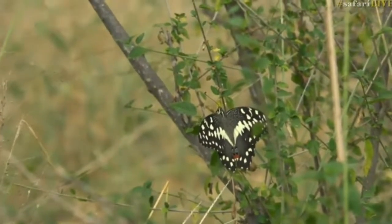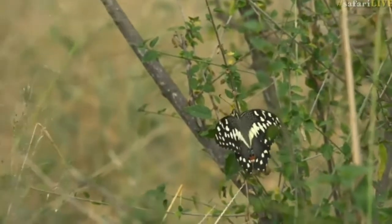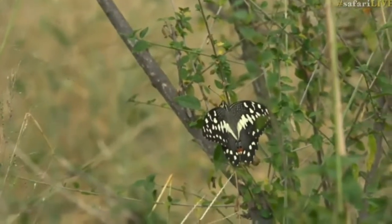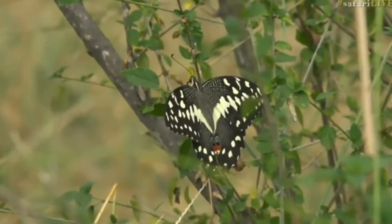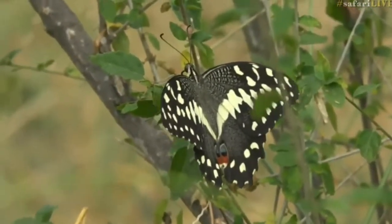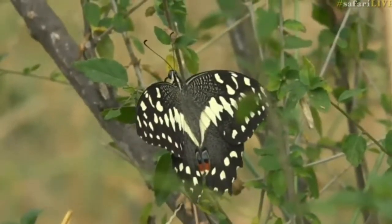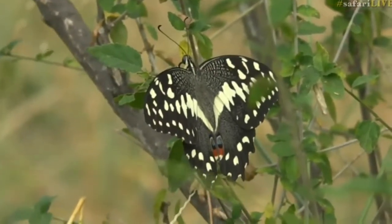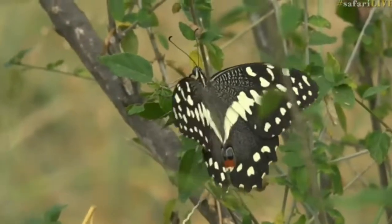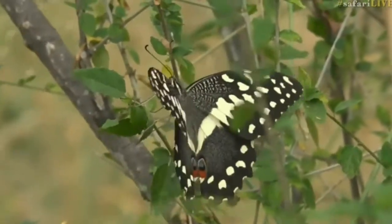A beautiful butterfly — a citrus swallowtail, I believe. I must be honest, I often see them flying but I don't see them sitting like this, so this is such a lovely view of it. It's quite peaceful, just sitting on that little branch.